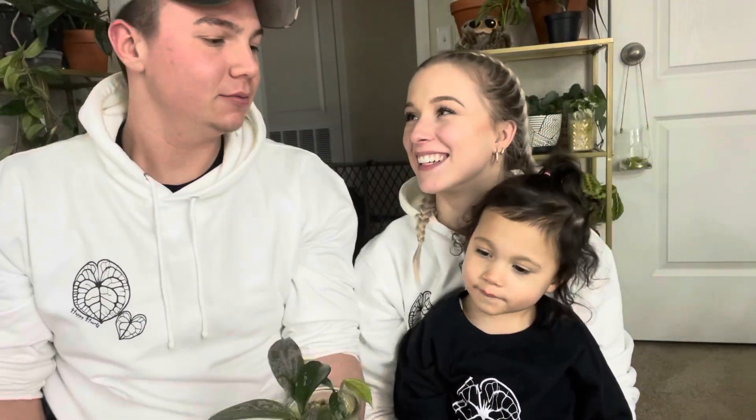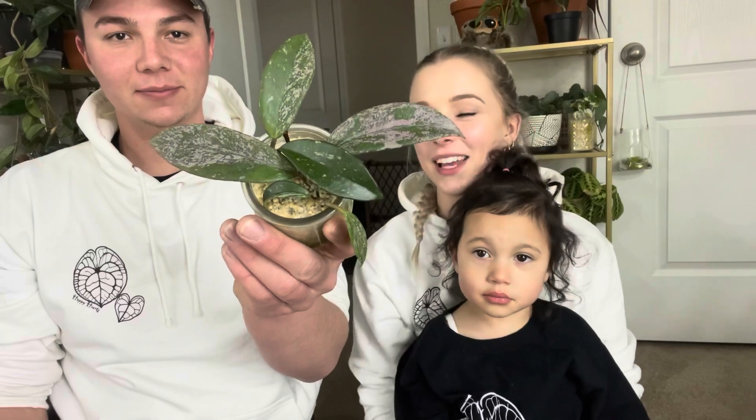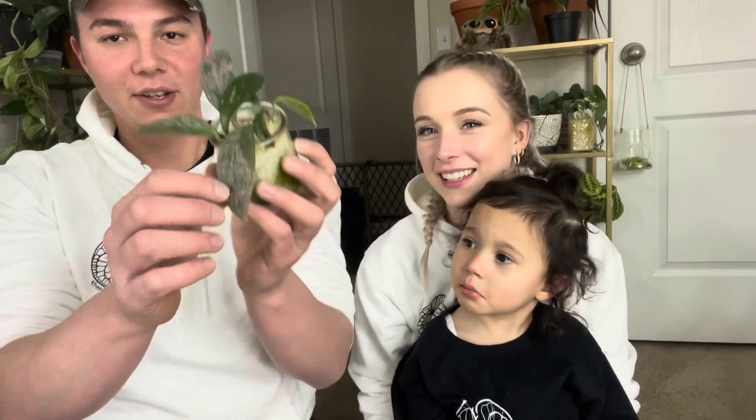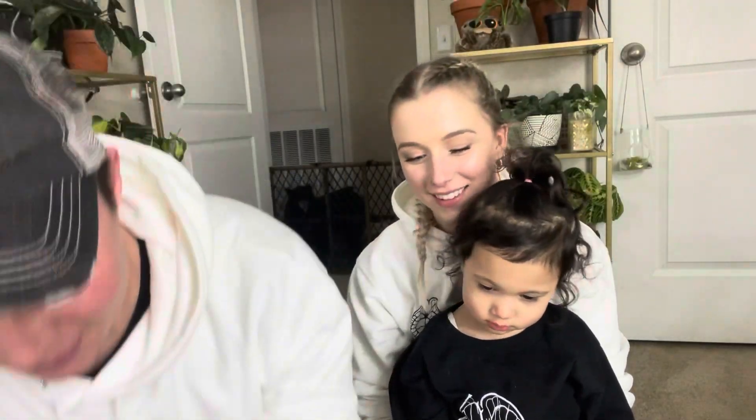You know what you can do? So like if you hold it right here I can zoom in on the plant. You like it because why? Because it has the pink splash on it. Nice!